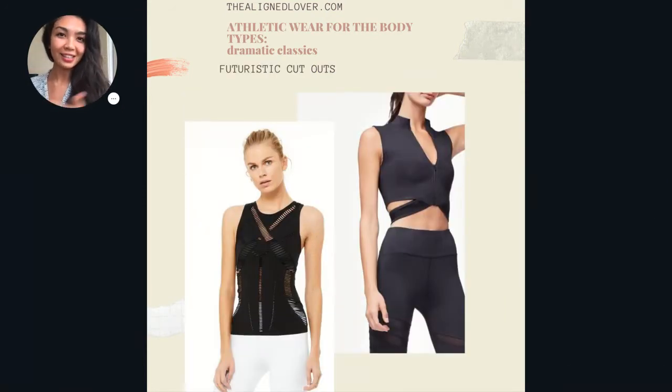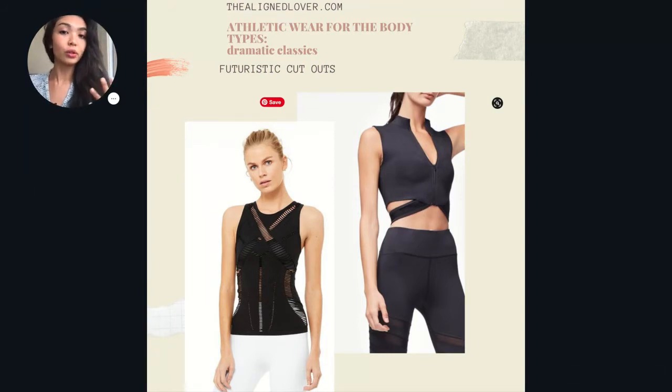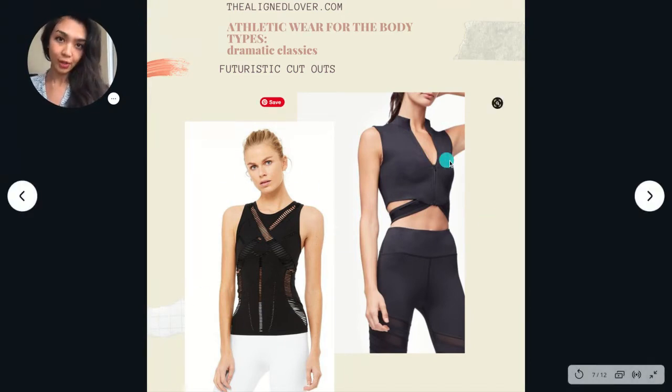This next slide takes things to the next level — features with cutouts with lots of bold cuts or shapes are another great option for the dramatic classic. It adds an extra layer of that streamlined yang and dynamic energy. Here we have an X-shaped cutout on top with cool panels, and here a very simple cutout on the side with a fun almost semi-mandarin collar. Both shapes are really great for the dramatic classic, especially for showing off the tops of the shoulders or the torso if you want to make sure that line is very prominent in your outfit.